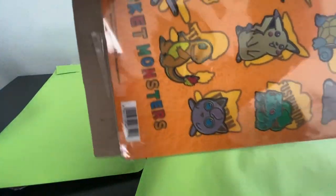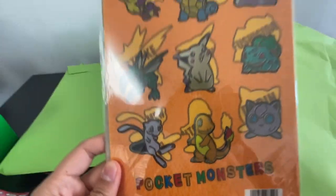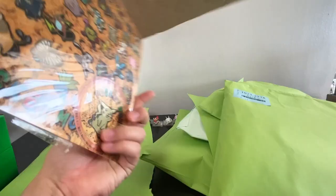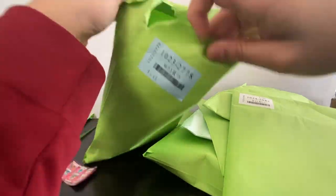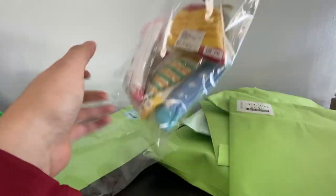Hello everyone and welcome to my channel. This is part two of my massive Pokemon haul. Up first we have this first item which is like a little Pokemon sticker type thing — it's hard, like cardboard, it's really weird, but it's similar to the notebooks from the last video.